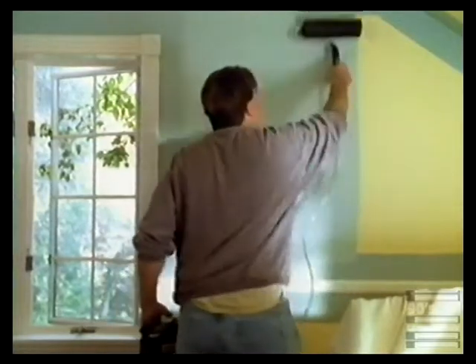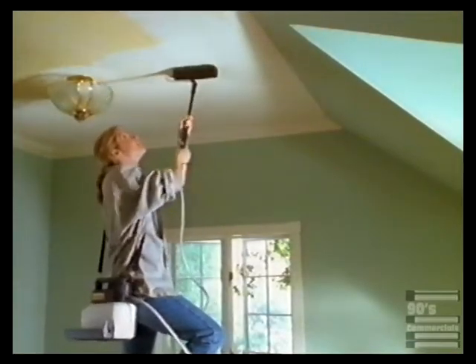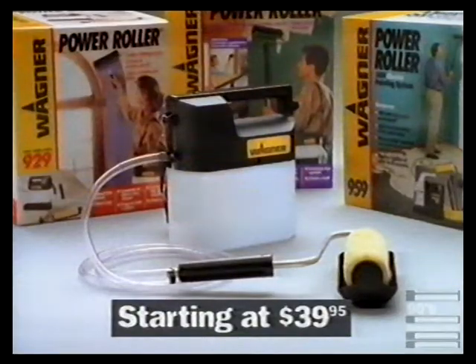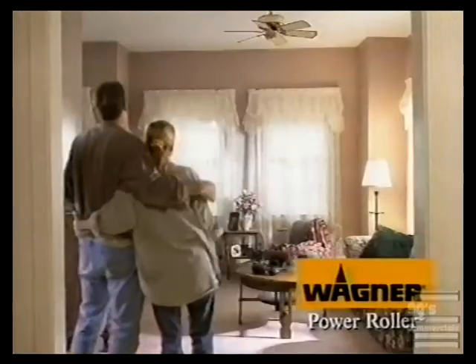In fact, with the Power Roller and its accessories, you'll get professional results nearly twice as fast. It even turns cleanup into an easy job. So get a cordless power roller from Wagner and transform every room in your house.